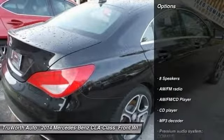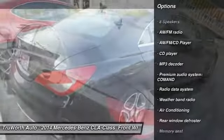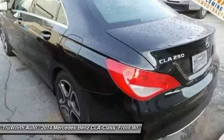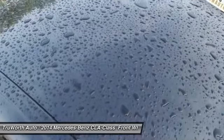Here are some of this vehicle's great options: power passenger seat, traction control, dual airbags, air conditioning, power steering, alloy wheels, four-wheel disc brakes, eight speakers, CD player, electronic stability control.